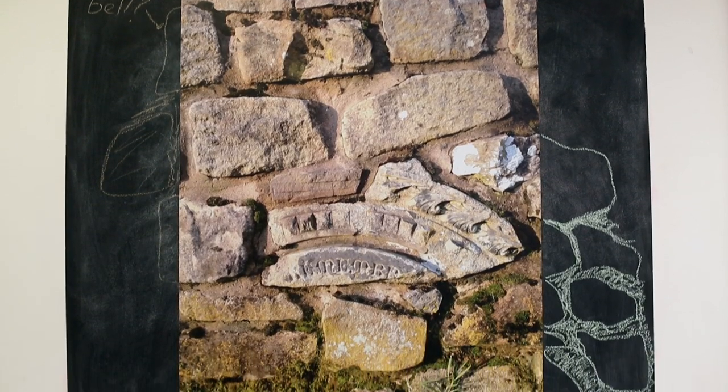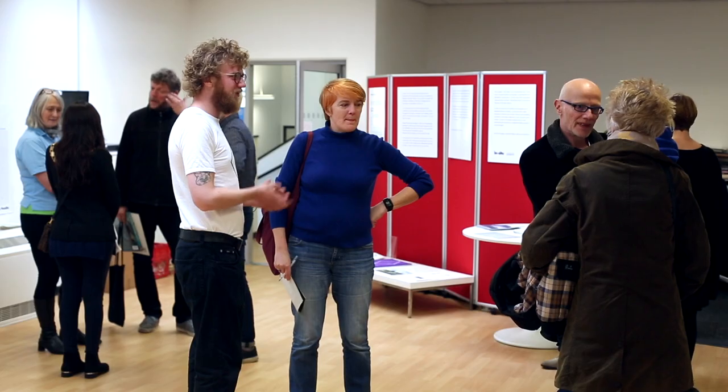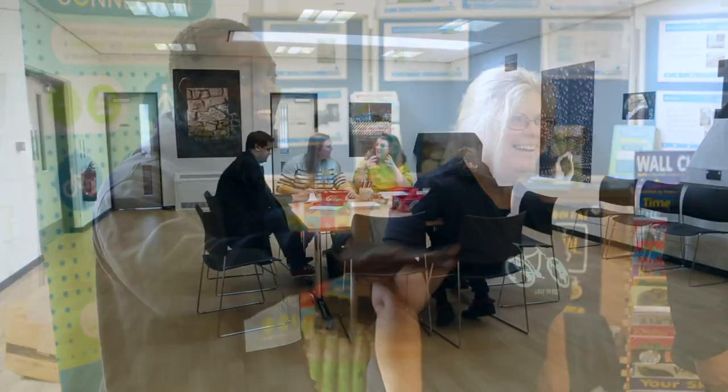I've lived in Brayfield my whole life so it brings back memories. I think it's a wonderful idea — every new person brings new ideas, so it's good. A really important part of in situ's practice is the way that artists engage with the community in a very embedded way. By artists working with the local community we can really gather momentum to bring about really positive changes in Brayfield.